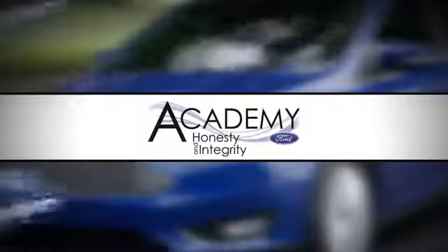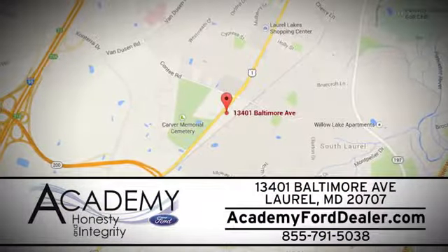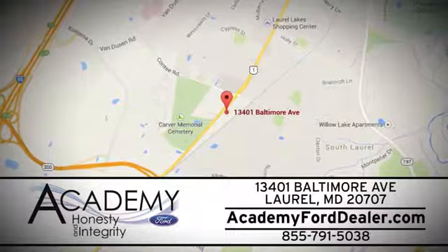See it for yourself today. At Academy Ford, we work passionately to make you feel at home from the moment you walk into our dealership. We're located at 13401 Baltimore Avenue in Laurel, Maryland.